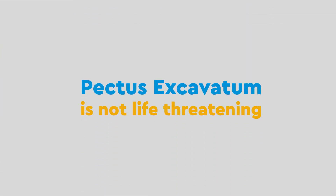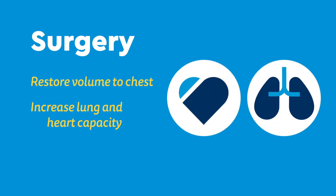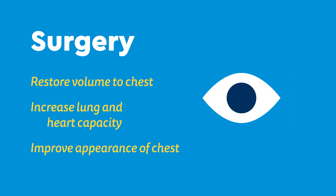Although pectus excavatum is not life-threatening, surgery can restore volume to the chest, increase lung and heart capacity, and improve the appearance of the chest.